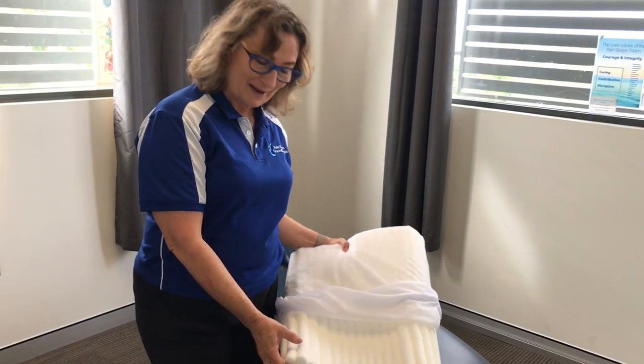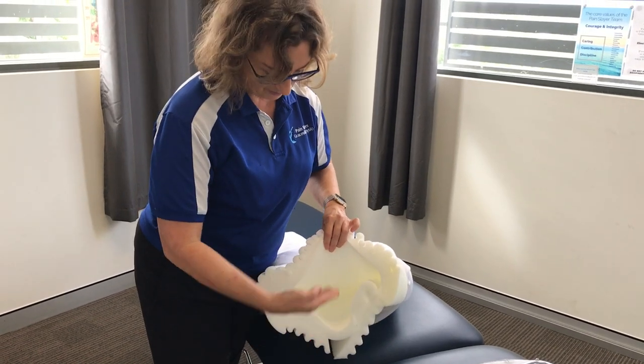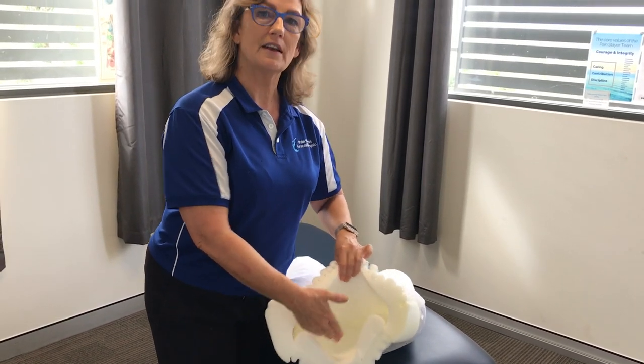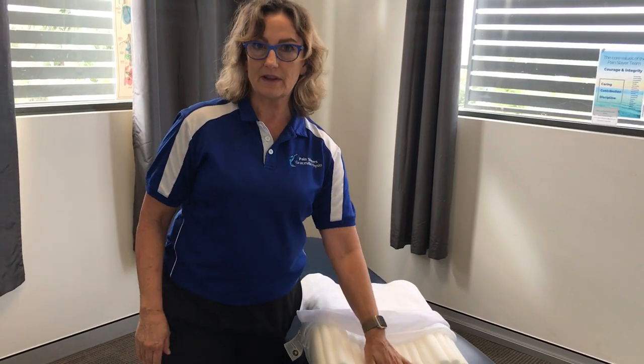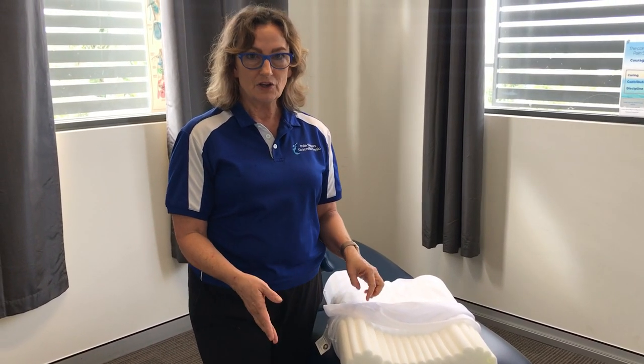If you want a higher pillow, you can take one of the bits out of the middle and put it on top of this one, and that will make the contour higher. In that way it's able to be customized for you and how you sleep.